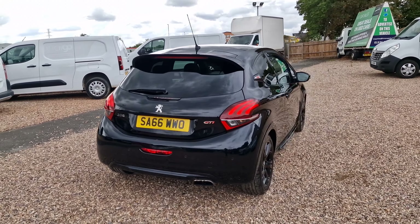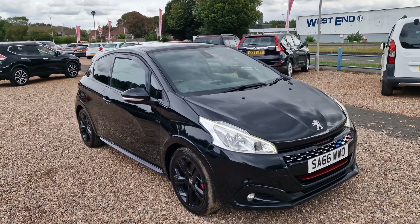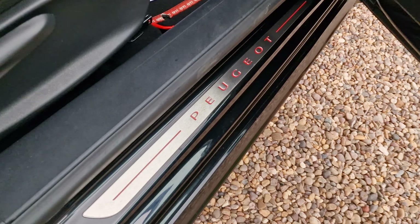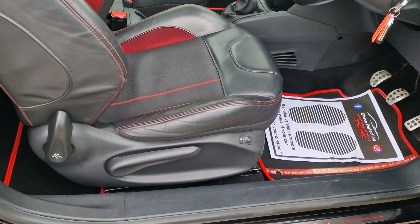Round to the rear, it does have that big spoiler. GTI badge in chrome and red, chrome exhaust tip at the bottom, and rear parking sensors. Those rear lights look really cool. 205 brake horsepower, top speed of 145 miles an hour, capable of doing in excess of 62 miles to the gallon according to Peugeot, and just 125 grams of CO2. The performance is incredible, it looks incredible, and it's very practical — it doesn't harm you too much on fuel.